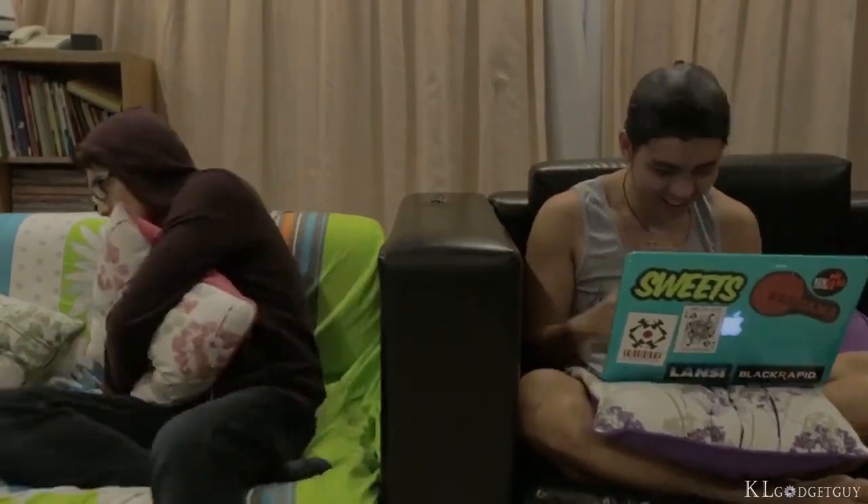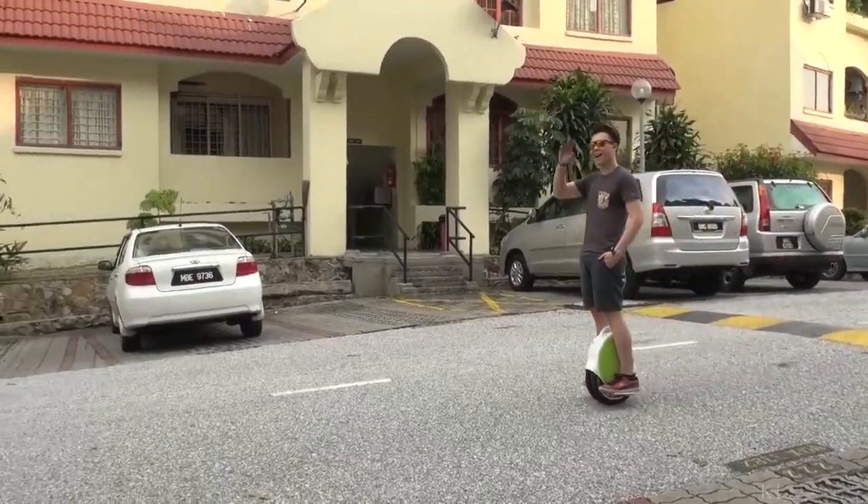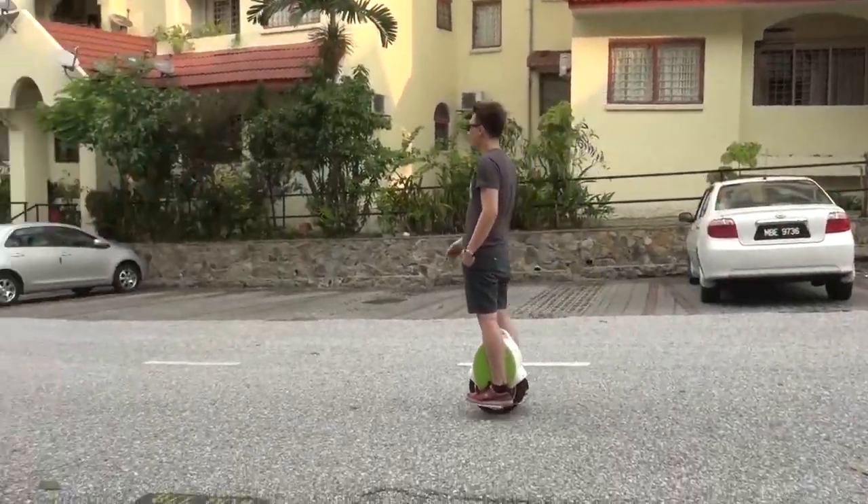Thank you so much for your review for the XPF 15. We agree it is beautiful, elegant, and fast. We appreciate the shout out.